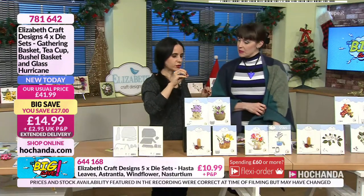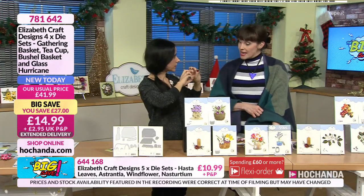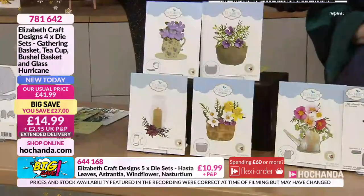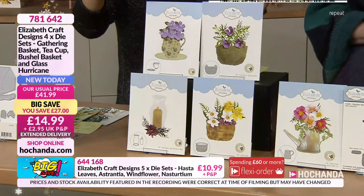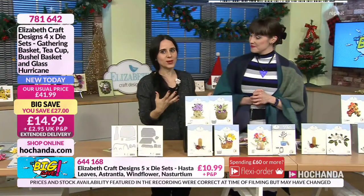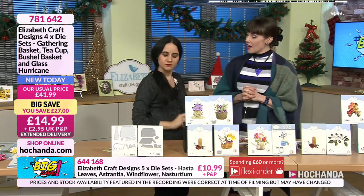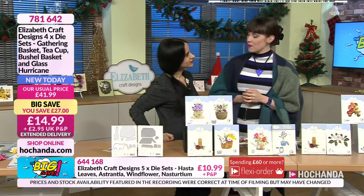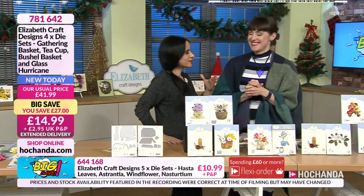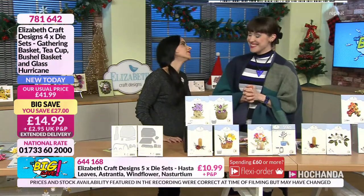I'm thinking also, we had the one with Lou yesterday — the studio light one with all the industrial elements, nuts and bolts. Maybe a basket full of nuts and bolts, or a glass hurricane. You can be really different with these dies. I would probably fill a basket full of skulls — I've got dies that are little skull heads. That would be a little bit scary, but weird and wonderful.